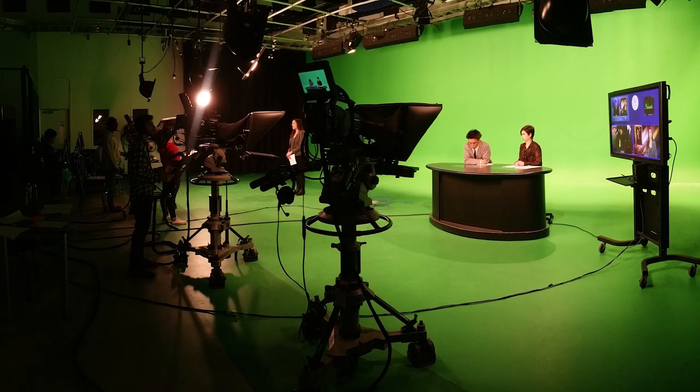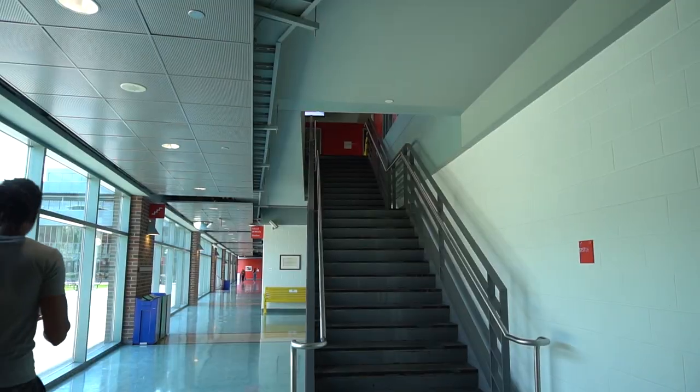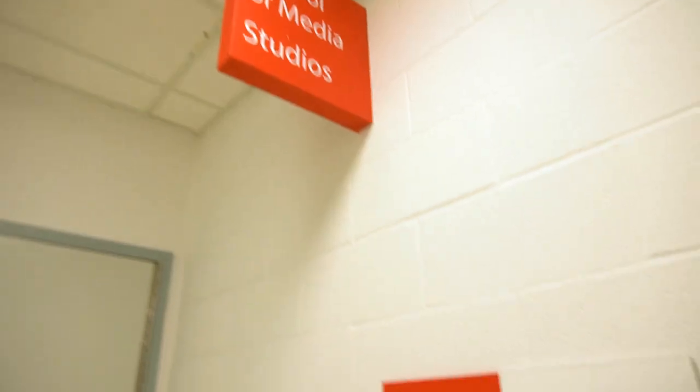We're now outside the smaller studio, which has editing suites on either side of it, a control room, and then into the studio there's also another green screen. We're now outside the One Card office — this is where you can get your One Card printed, they'll take your photo, you can put money on it, and you can also get stuff printed here.